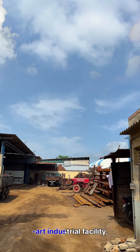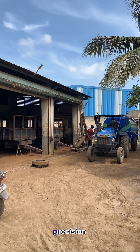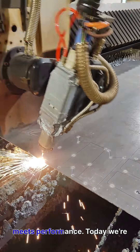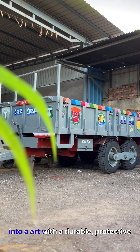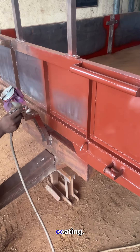In the heart of our state-of-the-art industrial facility, precision meets performance. Today, we're transforming a four-wheel trailer into art with a durable, protective coating.